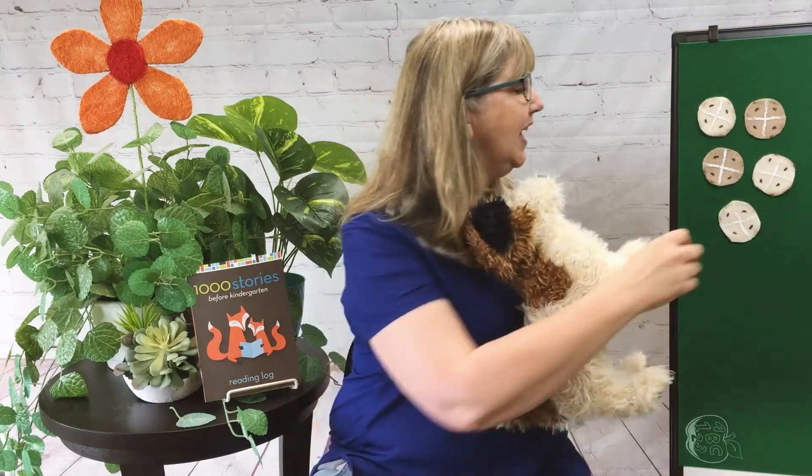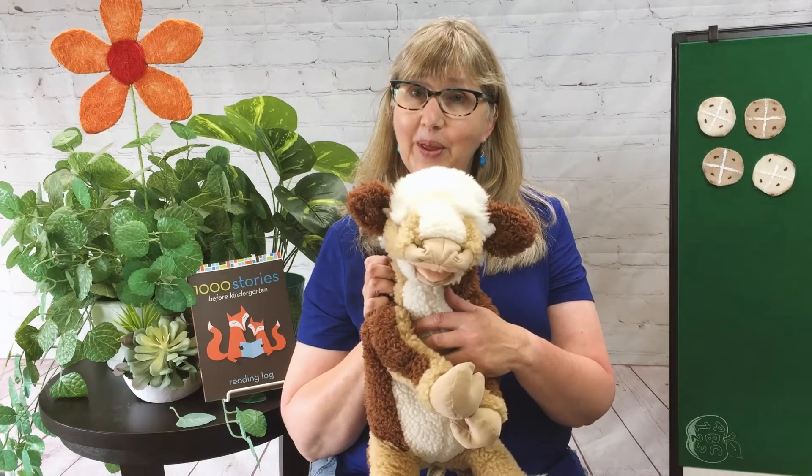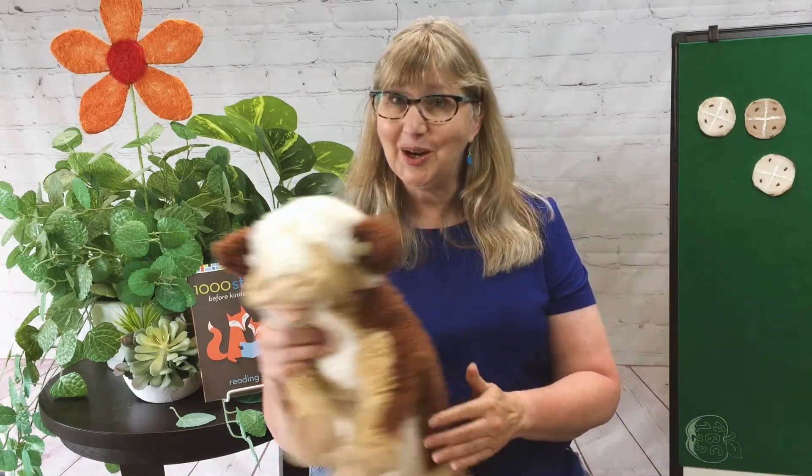Five currant buns in the baker's shop, big and round with the sugar on the top. Along came Puppy with a penny one day, bought a currant bun and took it away. Four currant buns in the baker's shop, big and round with the sugar on the top. Along came cow with a penny one day, bought a currant bun and took it away.